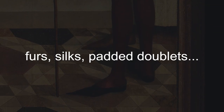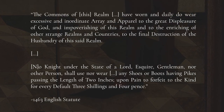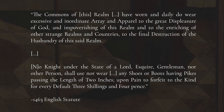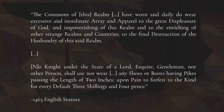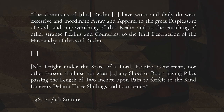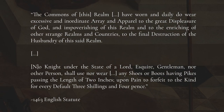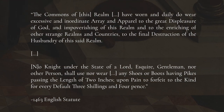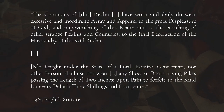There are many other restricted items in this law, so it's not clear if the protectionism is at all about the shoes, but I thought it was worth noting. 'The commons of this realm have worn and daily do wear excessive and inordinate array and apparel to the great displeasure of God and impoverishing of this realm and to the enriching of other strange realms and countries to the final destruction of the husbandry of this said realm. No knight under the state of a lord, esquire, gentleman, nor other person shall use nor wear any shoes or boots having pikes passing the length of two inches upon pain to forfeit to the king for every default three shillings and four pence.'